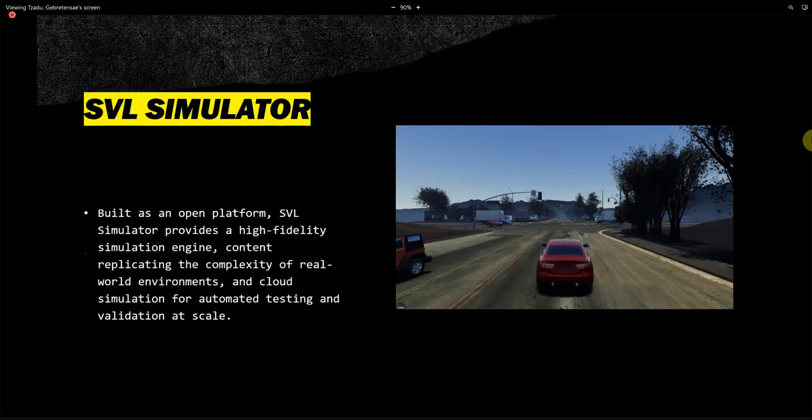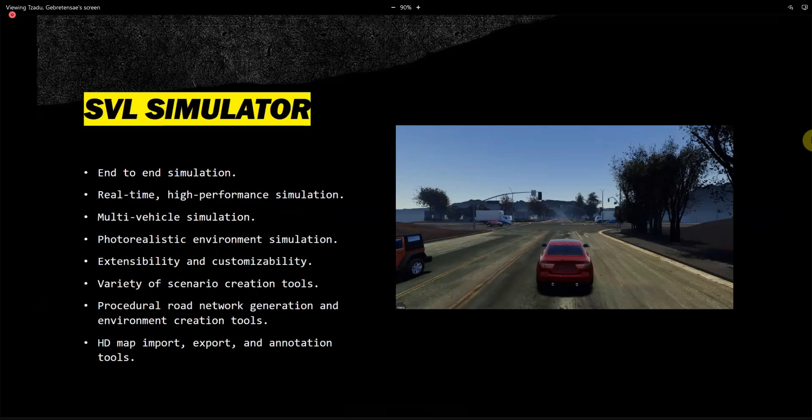SVL Simulator is another option. It was built as an open platform providing high-fidelity simulation, replicating the complexity of real-world environments, and cloud simulation for automated testing and validation at scale. A key feature is the variety of scenario creation controls, which is critical since the most important aspect of our research is that we can actually create specific conditions.